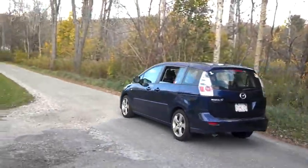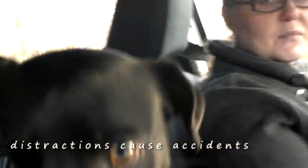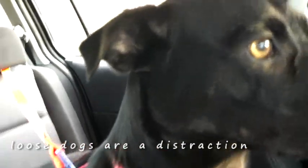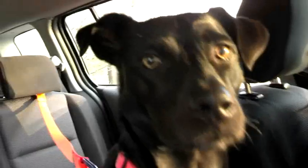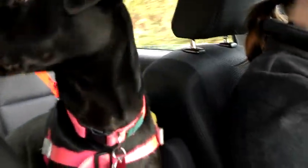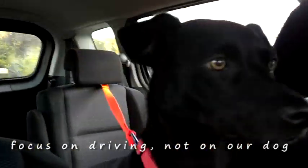I'm glad we got you the safety belt. It lets me know that you're safe and secure back there. Distractions cause accidents, and you are a distraction. Now I don't have to constantly turn around and check on you. I don't have to worry about you sticking yourself halfway out the window or jumping from seat to seat. Plus, I know that you can't snout your way into the front seat anymore. I love you, but that was annoying and not so safe. I can concentrate on driving now, so it's safer for both of us and other drivers too.